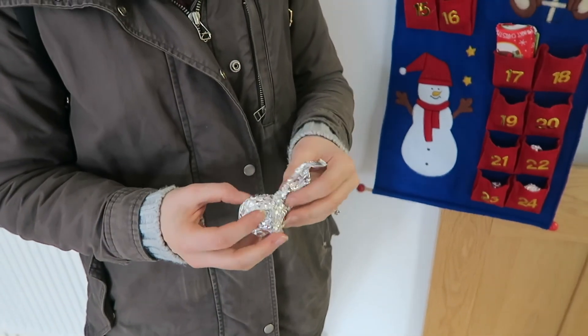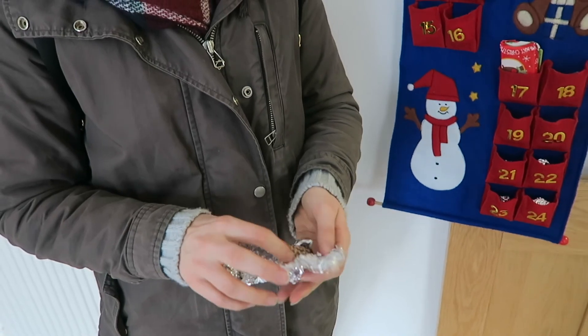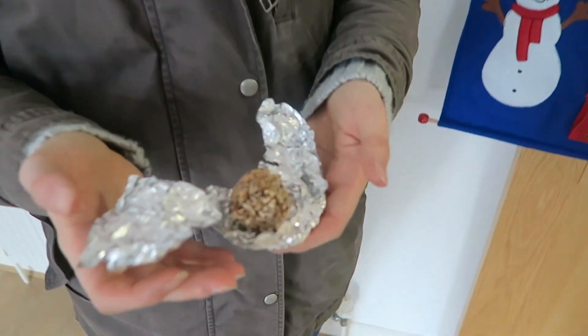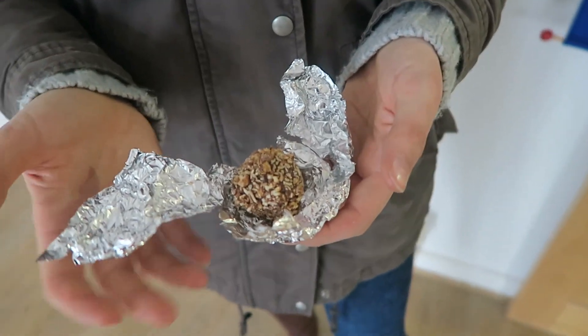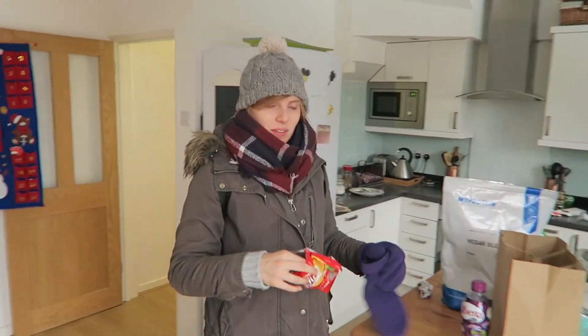Some foil. Some more foil. I hope we're saving this — we can reuse it. A Ferrero Rocher style ball. I'm not going to eat it right now. What is it? A stuffing ball? Yeah, it saved an onion. I'm not going to eat it now — I'm just going to snap my tooth in half. A bit cold with the snow. Let's go, we're going outside.